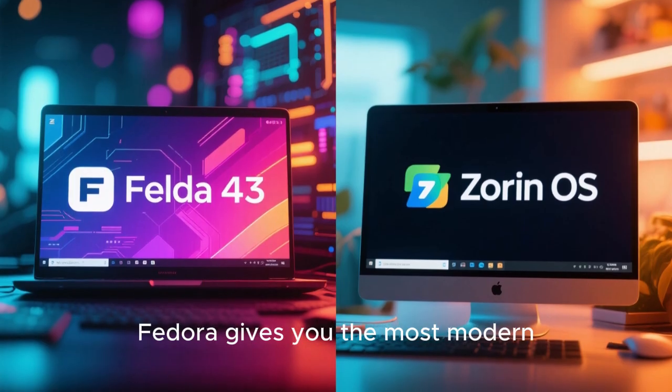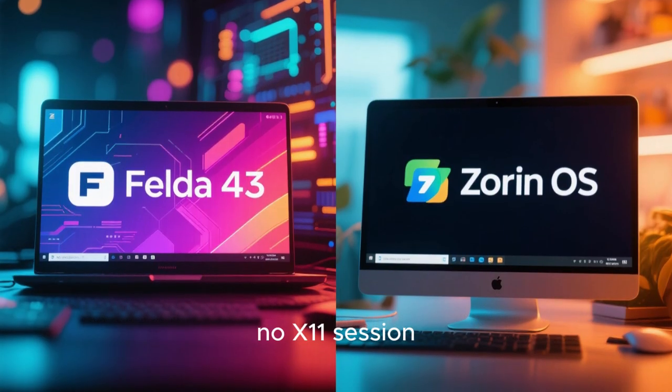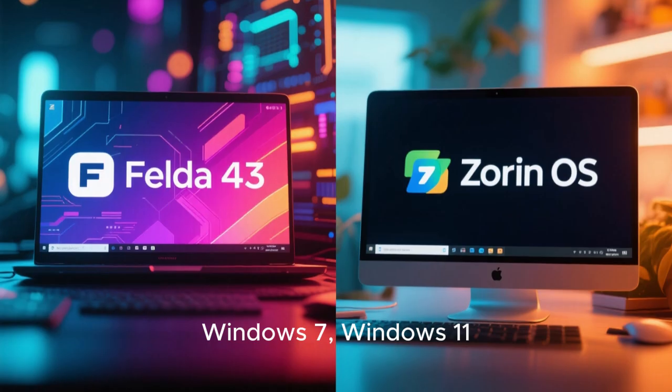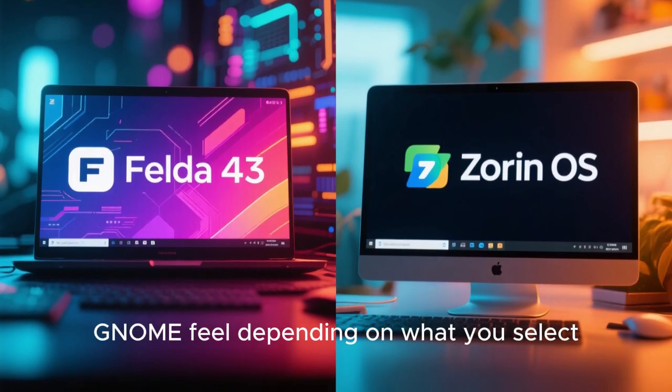Fedora gives you the most modern GNOME experience with Wayland by default, no X11 session, and very strong security through SELinux. But Zorin gives you a familiar interface with layouts that feel like Windows 7, Windows 11, macOS, or a clean GNOME feel, depending on what you select.